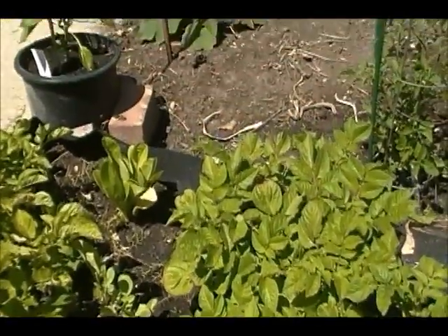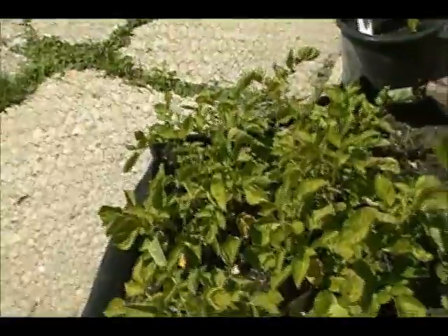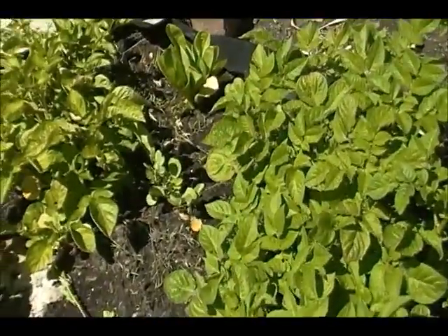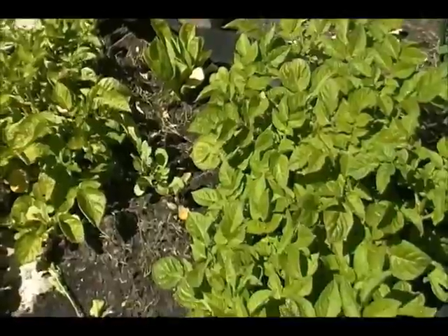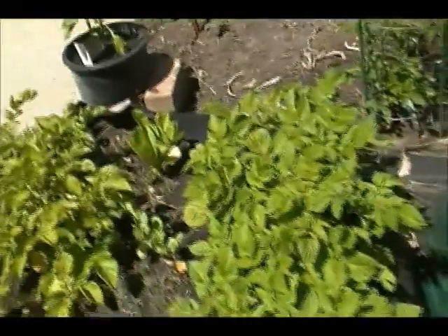Potatoes. Purple potatoes — those are purple. And those are the red norlins over there. Still no blooms from the red norlins; sometimes they don't bloom though. But these purple ones sure did try to bloom early, and that usually means they're starting to form little potatoes underground.